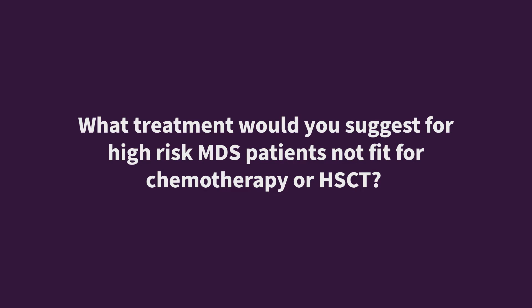Hi, my name is Andrew Bruner. I'm a leukemia specialist here at Massachusetts General Hospital in Boston, Massachusetts, and I focus in MDS.